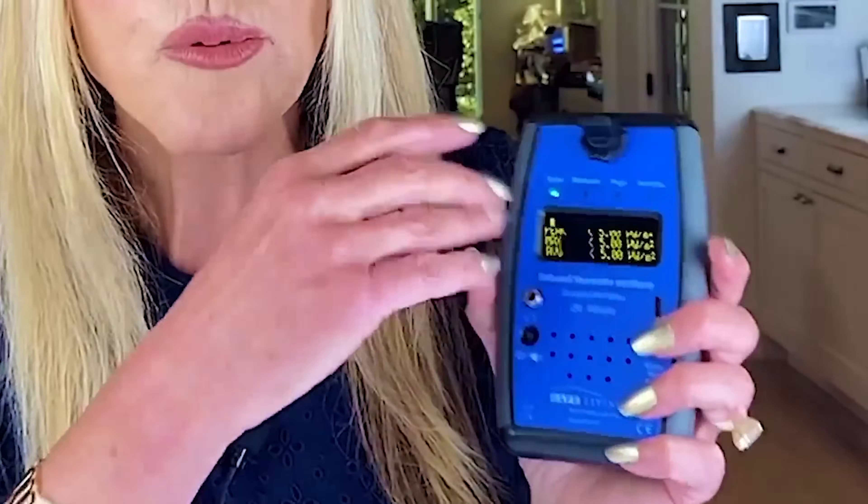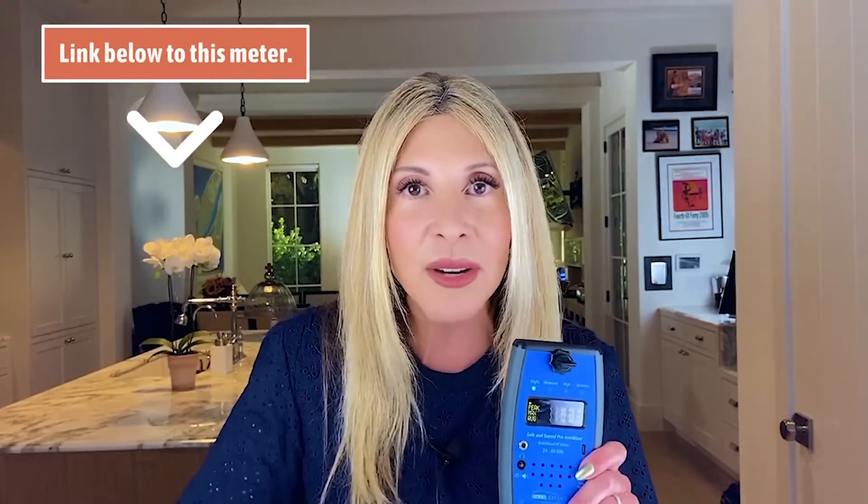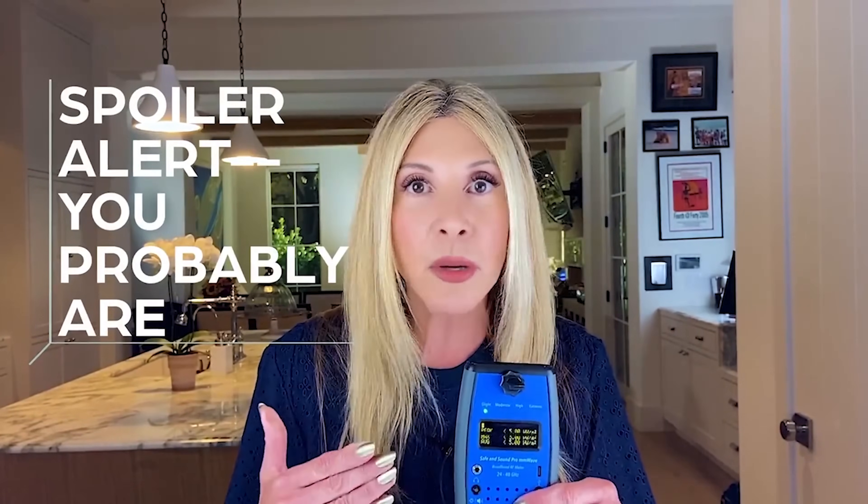There's the new Safe and Sound broadband RF EMF meter. Now you can have one of these, and I'm so excited about it. I'm going to take you on a tour and show you the various levels that I found, where I found them, and how I found them, because it's important for you to know if you're being exposed to the millimeter wave.